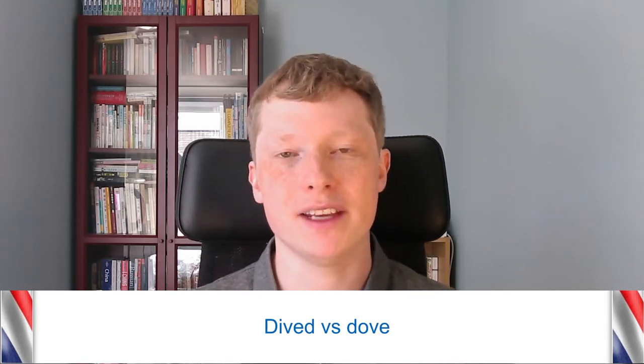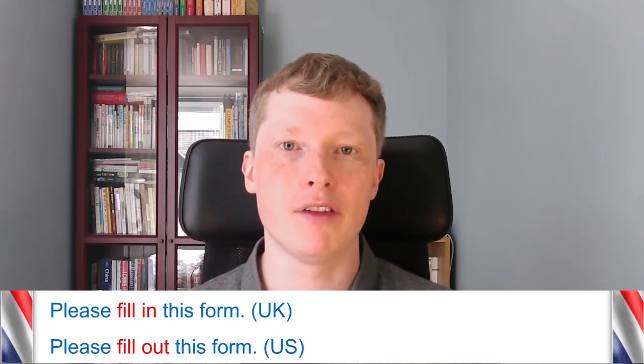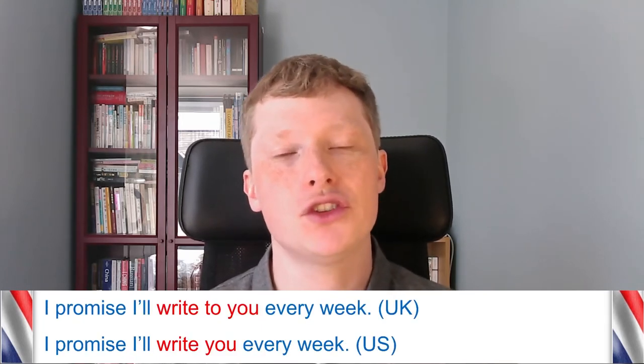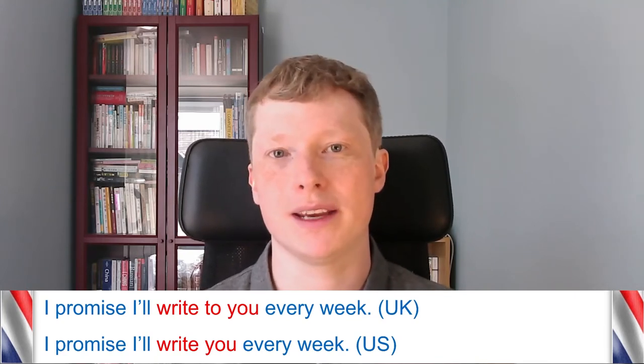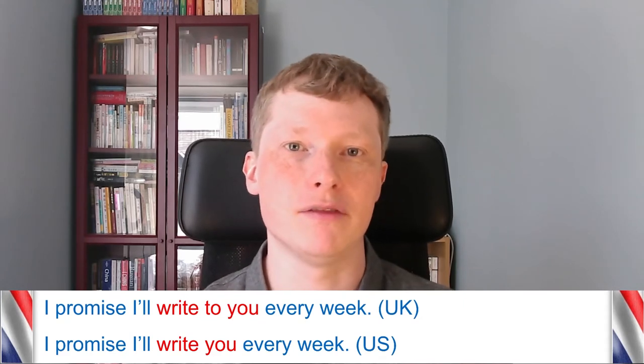The past tense of 'dive' in the US is normally 'dove,' whereas in the UK it'd be 'dived.' For example: 'I dived into the swimming pool' in the UK, but 'I dove into the swimming pool' in the US. There's also a white bird called a dove, which is the same in both places, but in the US 'dove' is also a verb form. There are also some verbs used differently: in the UK we say 'fill in a form,' but in the US you'd say 'fill out.' And in the UK we say 'write to somebody,' but in the US you'd say 'write somebody' — for example, 'I'll write you every week' instead of 'I'll write to you every week.'